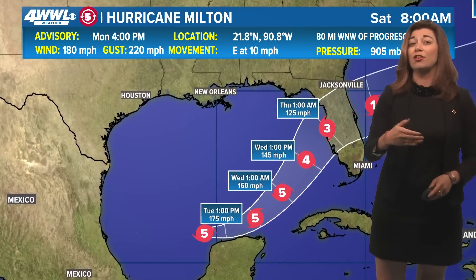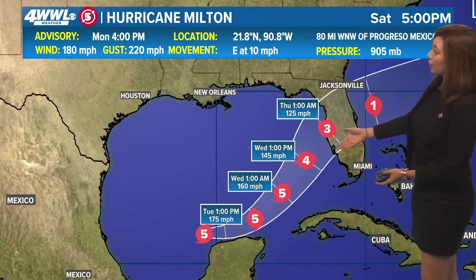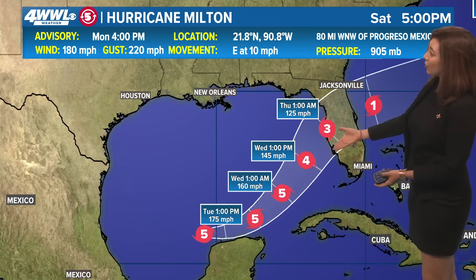That's why the forecast shows weakening in intensity down to a Category 4 by Wednesday afternoon. And then landfall is a Category 3 either late Wednesday or very early into the overnight hours on Thursday.